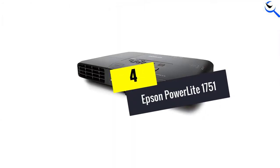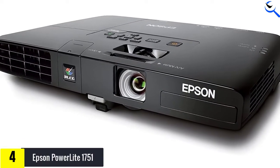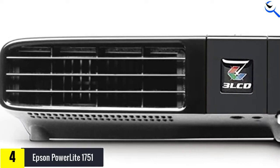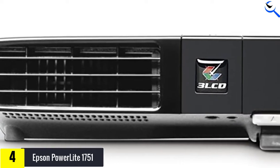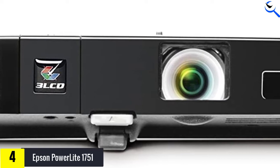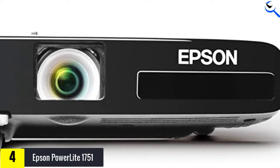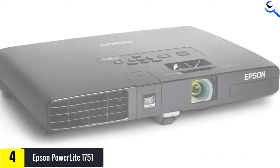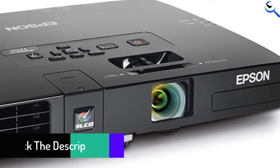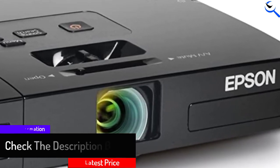Moving on at number 4, we have the Epson PowerLite 1751. It perfectly combines performance and price, providing around 2,600 lumens of color brightness and 2,600 lumens of white illumination, which is sufficient for education such as presentations, video lectures, etc. The slim and ultralight projector comes with a slightly lower resolution and more modest connectivity options. It weighs only 3.7 pounds, making it very portable. It is an appealing, lightweight, and portable projector that also provides excellent video and image quality. If you need a low-priced projector with all functionalities, this is the one.